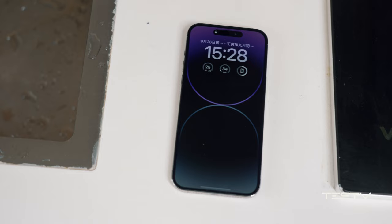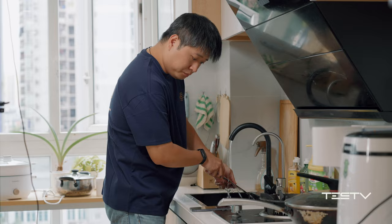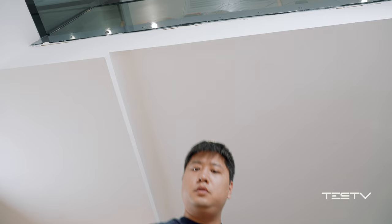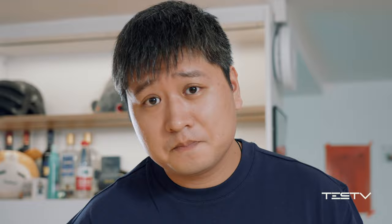I think the always-on display is a way better new function than the dynamic island. Cooperating with the iOS 16 lock screen, I can be aware of the states all the time without tapping on it. It only requires a glance to unlock it whatever the position is — just forget about lifting your wrist.